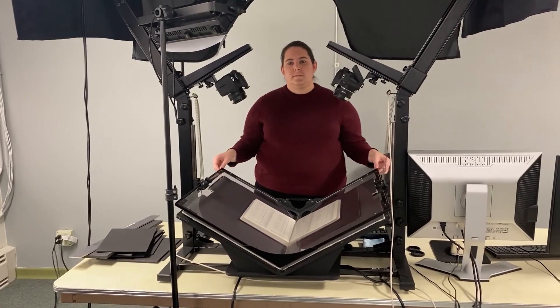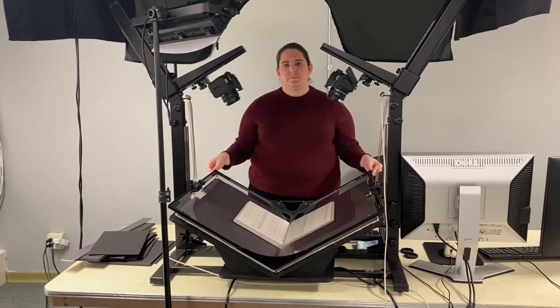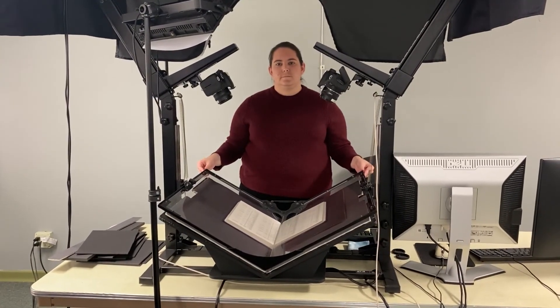That's it for this video. The next video we will be talking about what you're going to do with all of those digital files once you have scanned them. Thanks, bye.